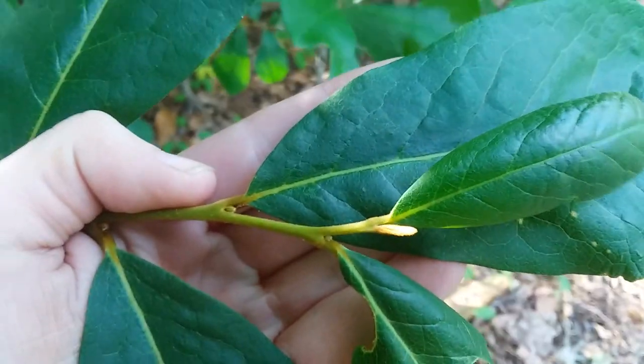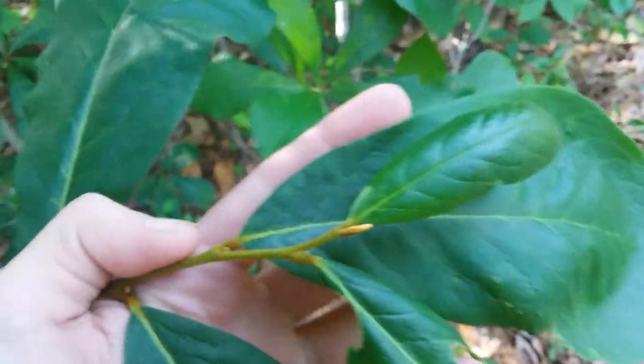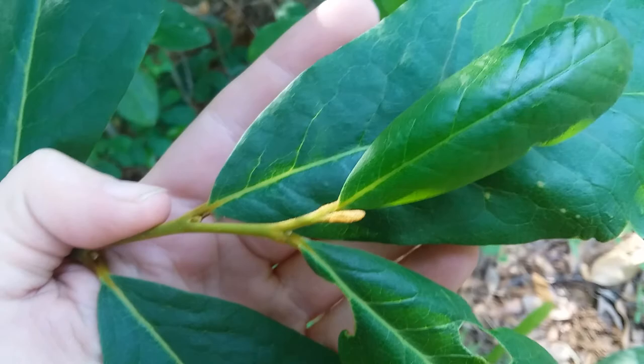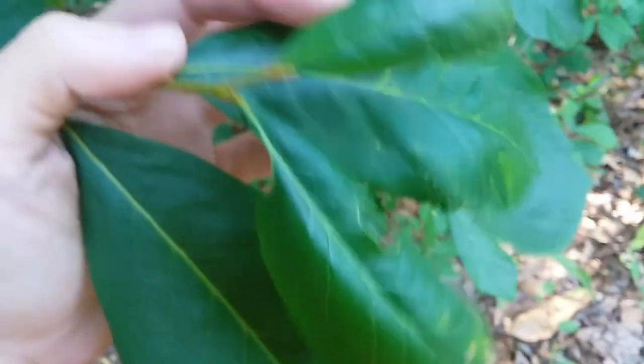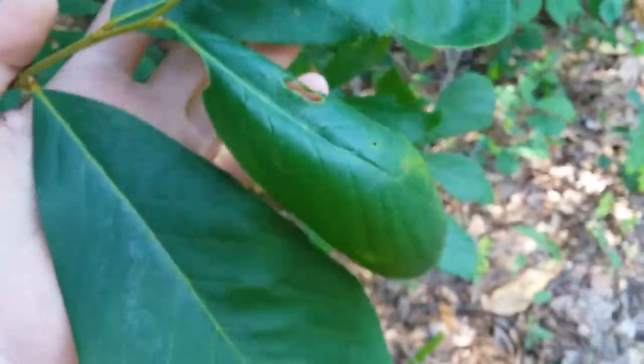You can see it there — it's slightly larger on this one. This is a good way to tell pawpaws from other plants, because they have this little paint brush tip-looking leaf node. This here is the youngest leaf besides that, and as you go further back the stem, the leaves get older.